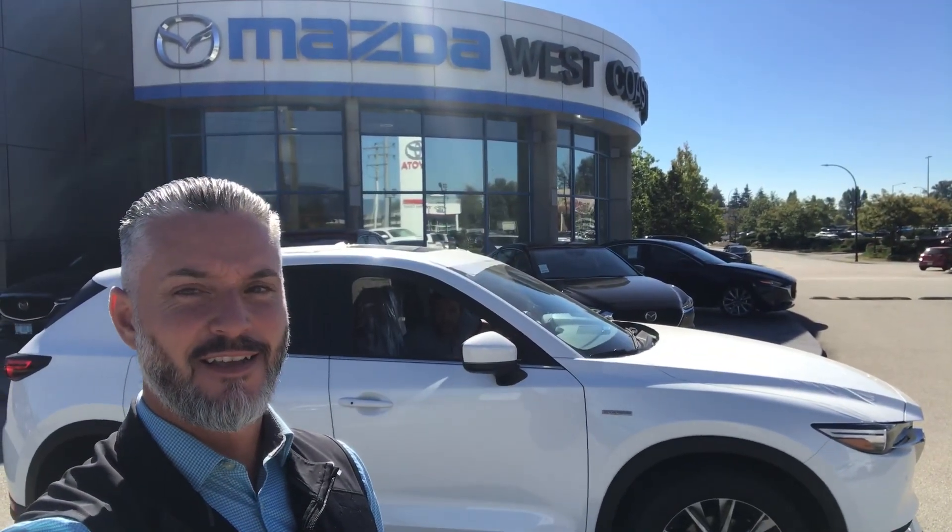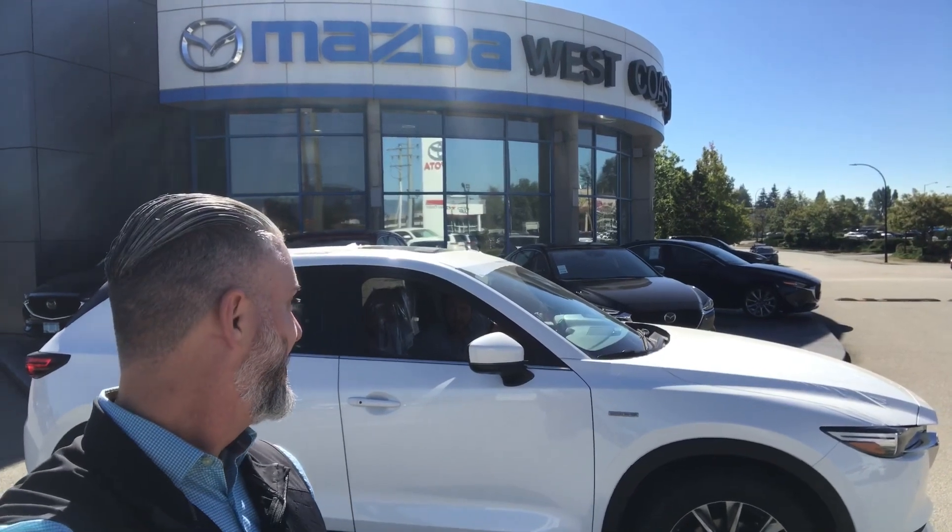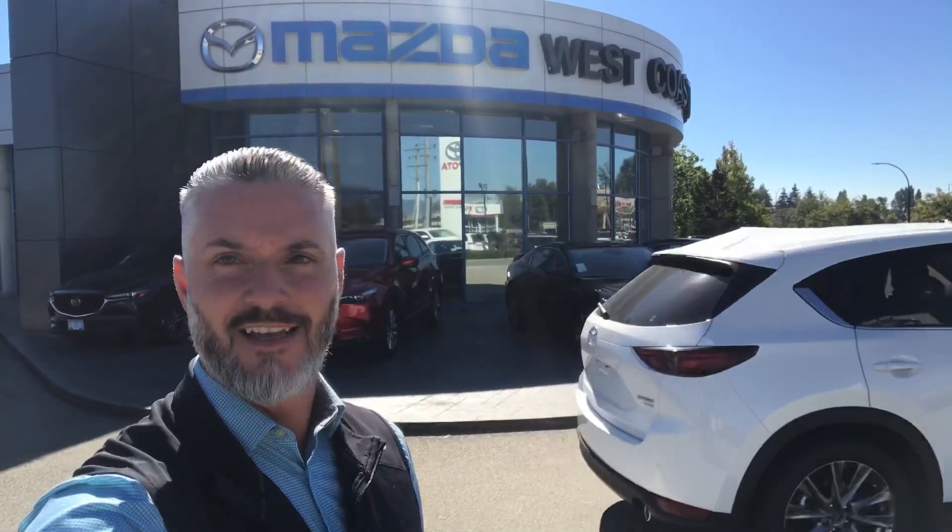Hi, it's Brad from West Coast Mazda and today we're taking a look at the... Brad, are you here? What? The 100th anniversary CX-5s are here — we have four in stock. Like I was saying, it's Brad from West Coast Mazda and the 100th anniversary CX-5 has arrived.